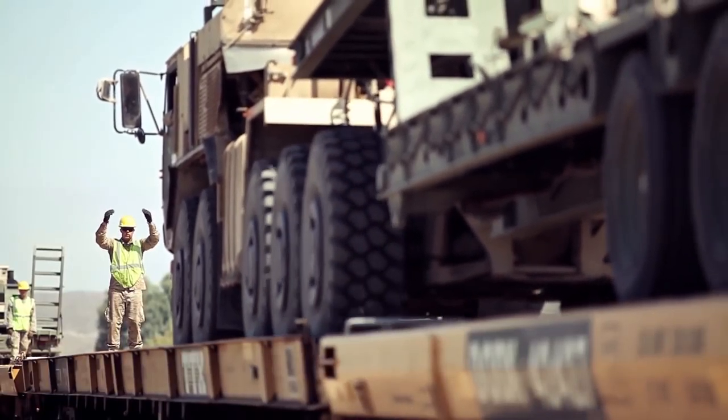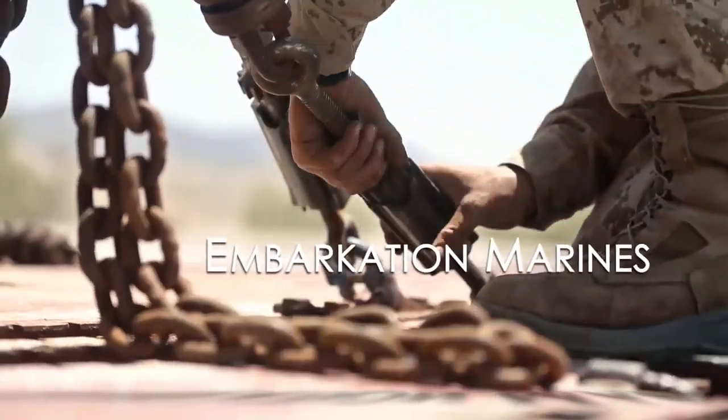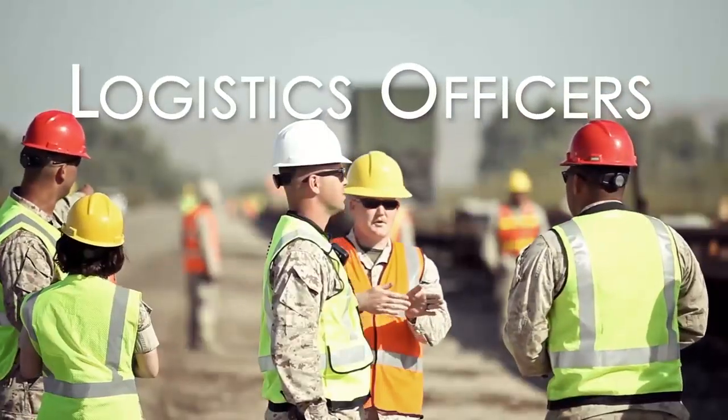The personnel needed to conduct this are mainly landing support Marines — 0481s — embarkation Marines — 0431s — motor key operators, heavy equipment operators, and an embarkation officer and an 0402 logistics officer.